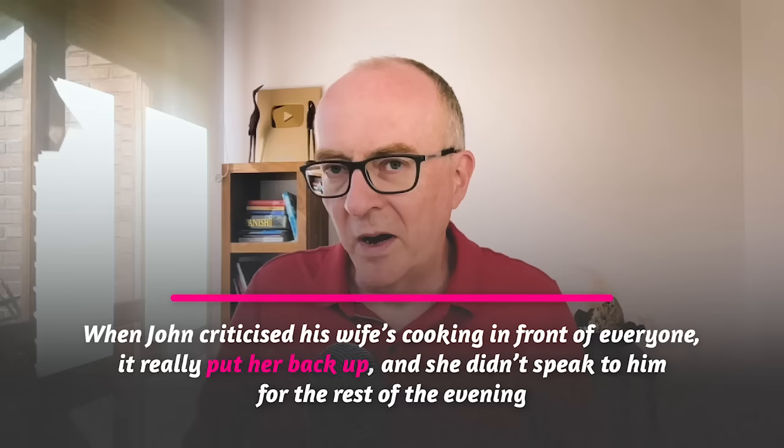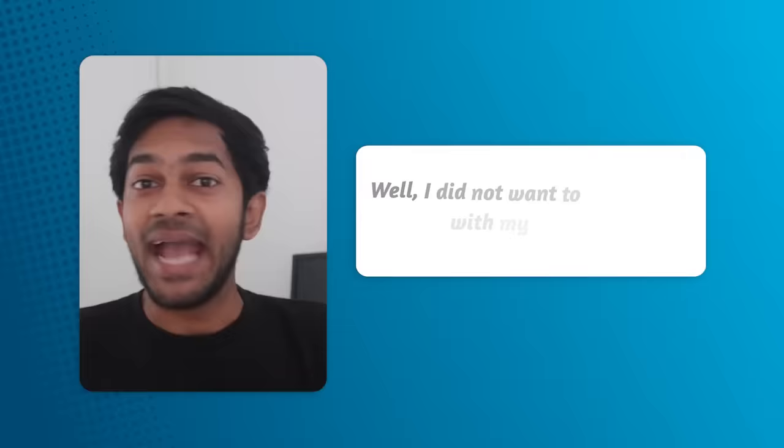Some more examples from my students Vladimir and Ahmed. The salesman put my back up when he refused to provide me with the promised discount. I did not want to put your back up with my statement — I was just trying to share how I felt about it.